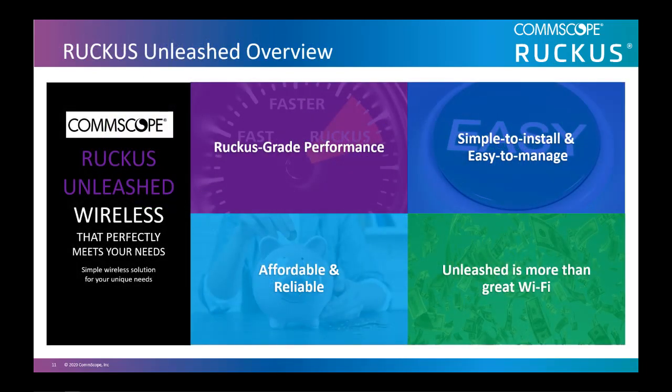Ruckus Unleashed offers Ruckus-grade performance. All the APs are built leveraging patented technologies that lead to the best performance in the industry. It's simple to install and easy to manage — install an Unleashed AP in literally 5 taps on your mobile phone, then manage the network using the intuitive Unleashed mobile app. It's affordable and reliable. With the intelligence built into the AP, there is no need to buy anything other than an AP, which makes Unleashed super affordable. The resiliency is built into Unleashed access points — if an AP goes down, students will continue to access the internet as long as at least one AP is up.